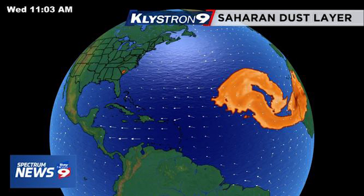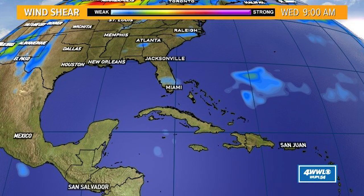As for wind shear, we have basically none for the Gulf and the east coast. So basically these storms are going to be able to do whatever they want, and that is not a very good sign at all. When tropical storms have very favorable conditions and there's nothing to counter that, this is really bad news.